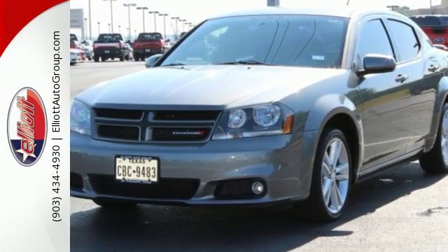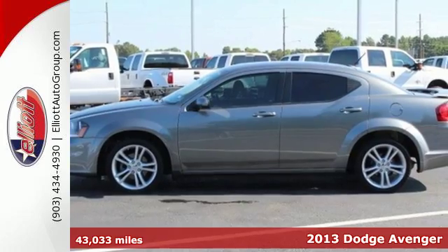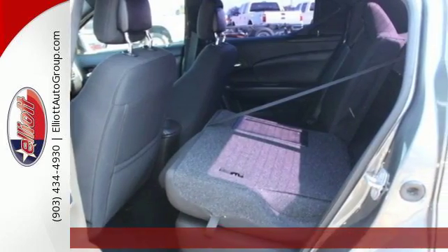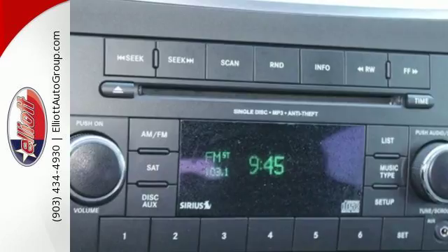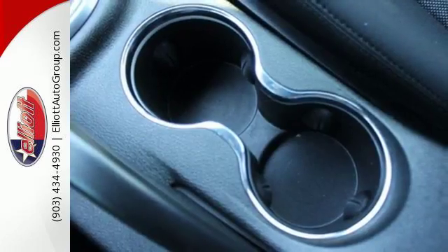Here's a 2013 Dodge Avenger. It's a modern icon that's anything but ordinary. Inside you'll find entertainment features like an AM FM stereo with a CD player and MP3 input. Convenience comes standard with power windows, locks and mirrors, keyless entry and steering wheel controls.